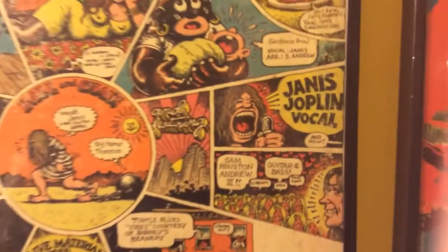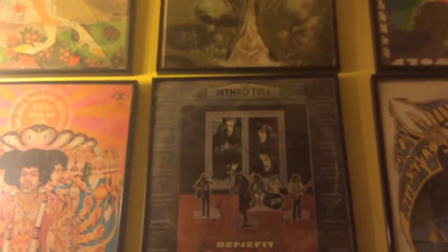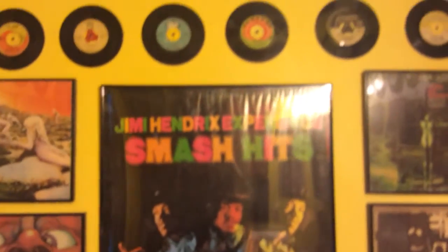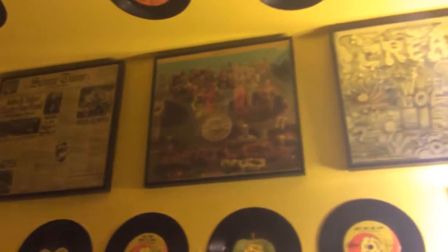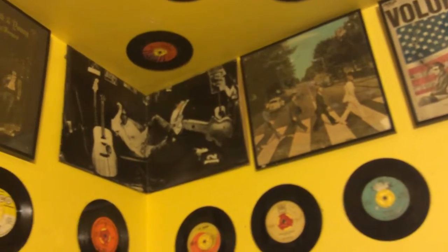Here we are in the bathroom slash art museum of the Kina Blue Club. As you can see, there's a lot of album art on the wall — album jackets, a lot of them from the 60s, framed under glass. And then there's 45 RPM records on the ceiling.